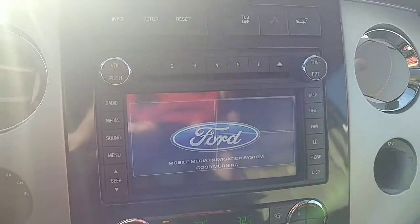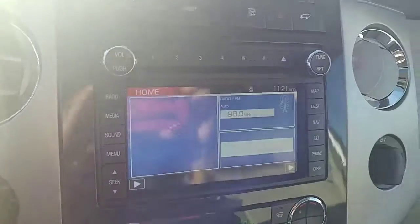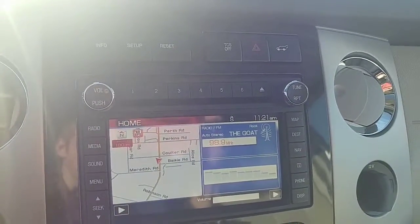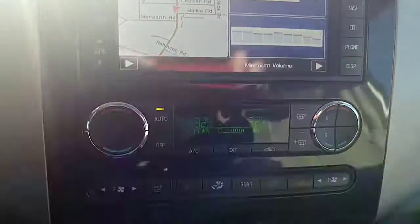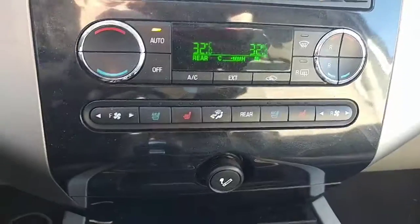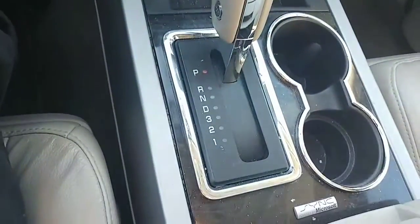92,717 kilometers on it. Here's the center dash — you do get a good size screen in it. I'll turn that radio down. There is navigation in this model. As I mentioned earlier, the dual climate control is down below there and you get all the controls for that. You get heated and cooled seats, and here's the gear shifter down here as well.